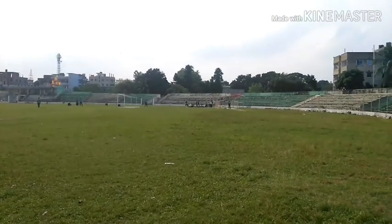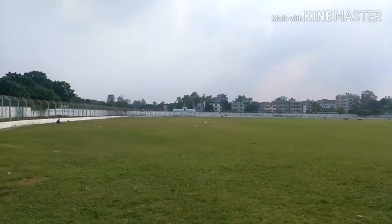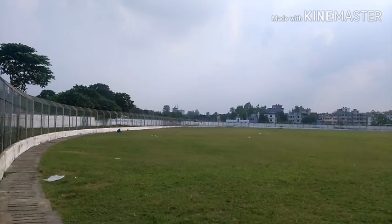This is Shirazganj stadium, and it's a very beautiful stadium in Shirazganj.